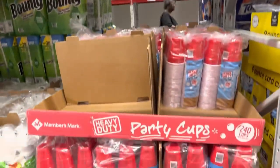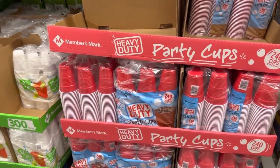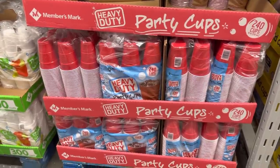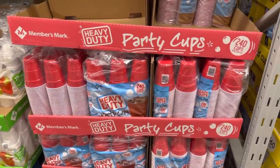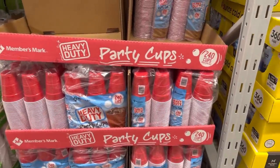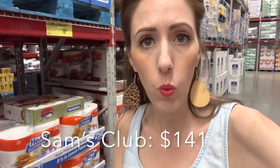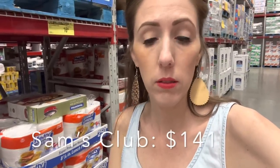Our very last special today is on the Members Mark Heavy Duty Party Cups — the heavier duty the better. You know how easily things can get silly on you and you don't want that. These are going to run you $11.35, saving you $1.63. We did our scan and go for all the things — the sauce, the noodles, everything — and the total was $141, and I saved about $17.20. Sam's Club: you've got to get it at the right time to get the extra savings.